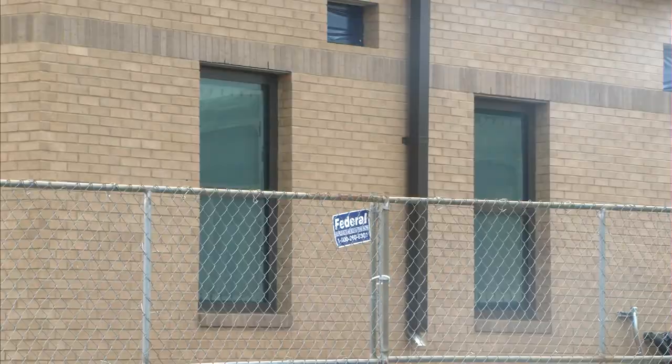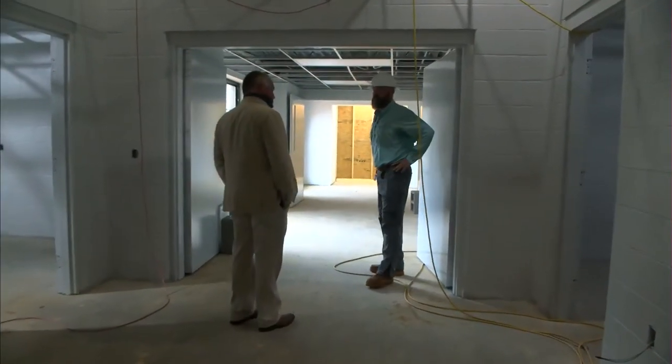Reporting in New Brockton, Mike Gerspan, WDHN News for the Wiregrass.